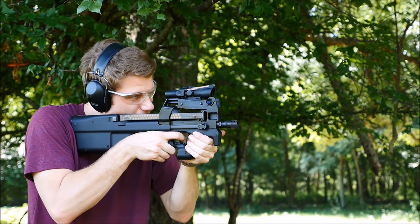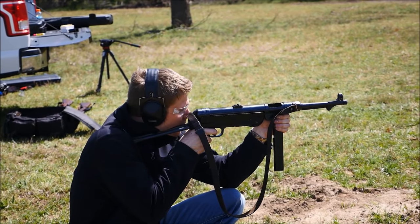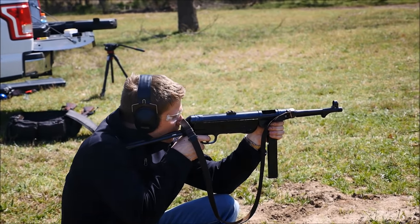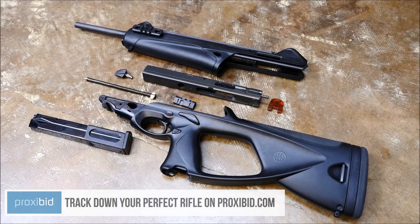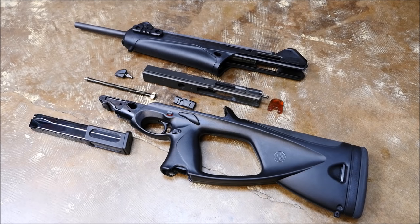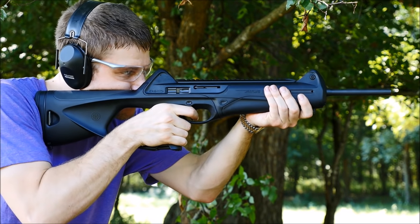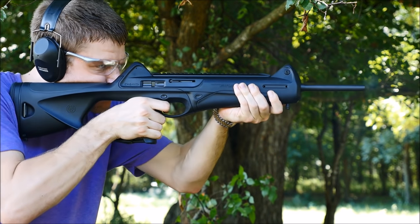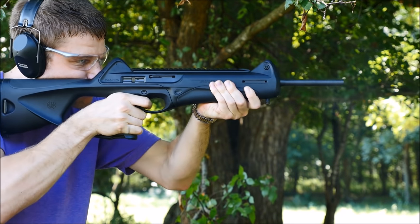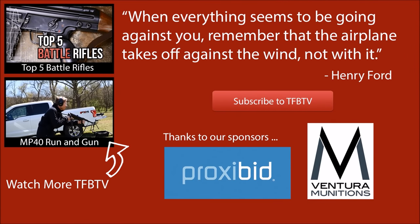I'm not saying pistol caliber carbines are the one true choice for home defense, but they do offer some advantages that should be considered. If you keep a shotgun and are comfortable with it, keep it up. Same goes for those who keep a rifle or pistols, but the humble PCC is an often overlooked alternative that offers many advantages. Most aren't going to break the bank — auction sites like Proxibid can net the prospective buyer a new or gently used Scorpion Evo, CX-4, or Marlin Camp Carbine for well under $1,000. New examples like the Evo, Sig MPX, and of course MP5 clones are selling like crazy. With 3 Gun Nation's pistol caliber carbine class, you can now train with your gun in a safe and competitive environment, which I personally think is great.